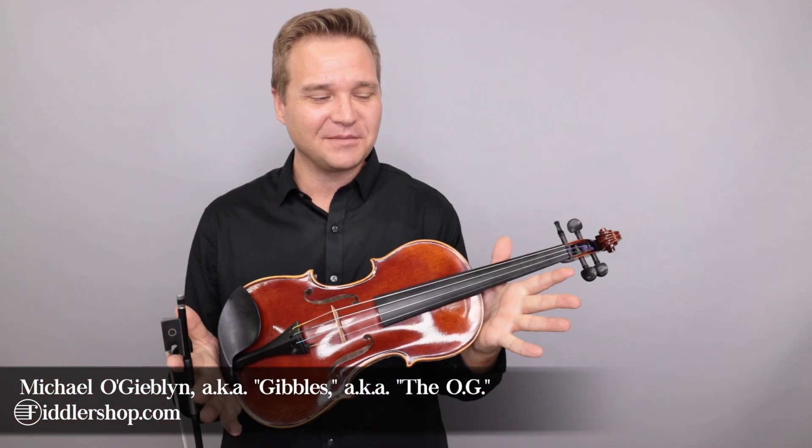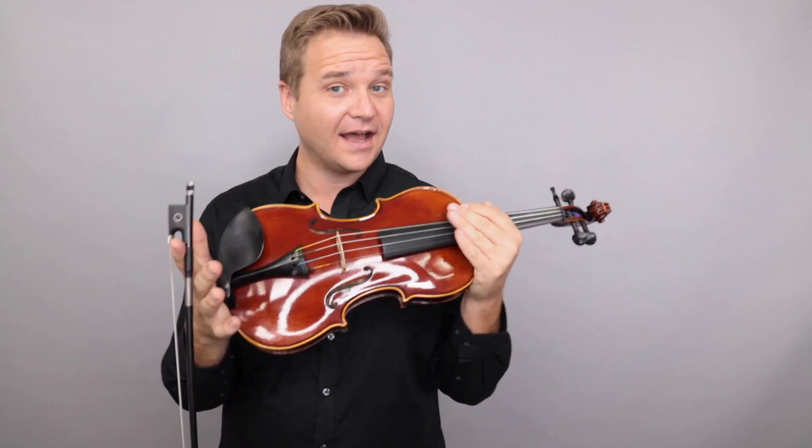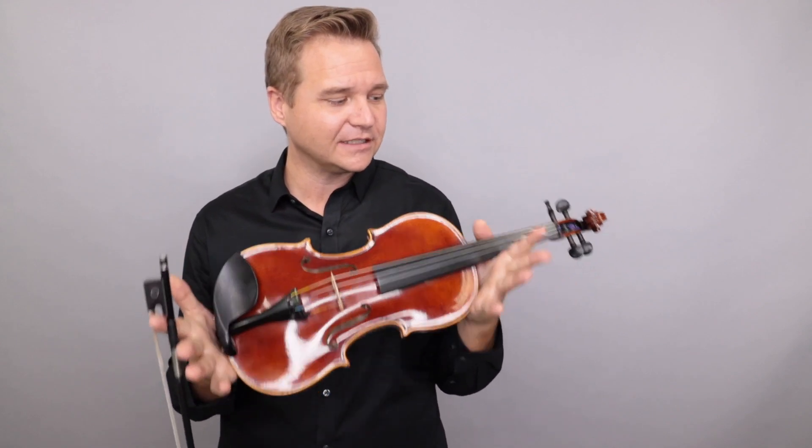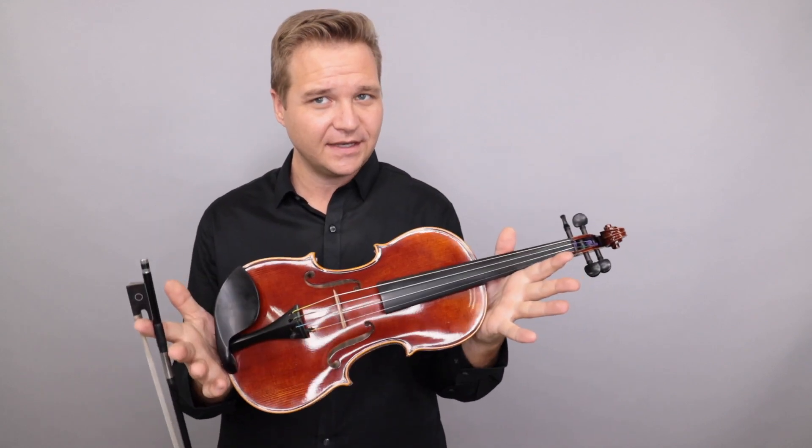Hi there, I'm Michael Ligoblin with FiddlerShop.com. Welcome back to my deals and clearance section here at FiddlerShop. This is number 133, a special video just for this instrument. This is a FiddlerMan Soloist Violin, full size.